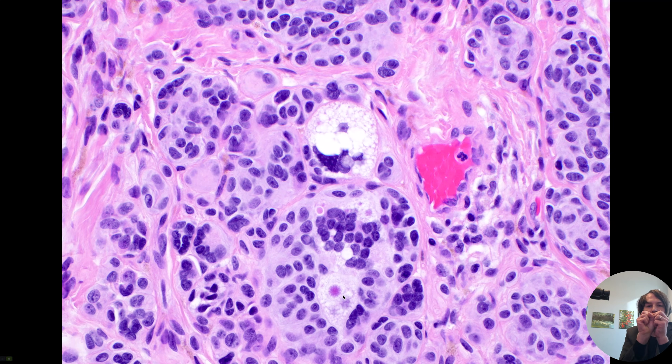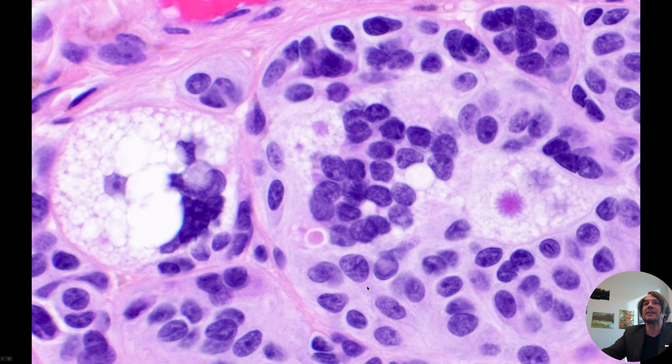Look at that one with all those radiating spokes — I just think they look so cool. I could look at these all day. All the pictures here are ones I've saved in my files over the years, because every time I see them I like to point them out to my trainees. I don't mention these in my report — it's not an important thing, except that it tells me this is a long-standing benign nevus probably. But I already knew that when I looked at these lesions — they all had low power features that were clearly benign melanocytic nevus.